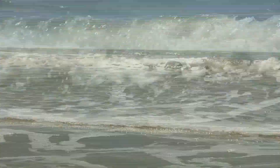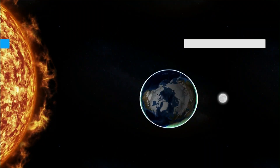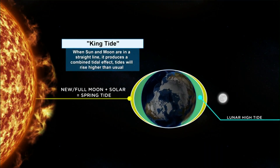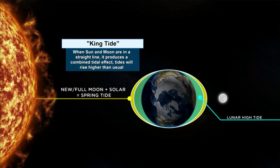Supermoons also can affect Earth. King tides are extremely high tides that occur when the moon is at its closest point to Earth. Its extra gravitational pull pushes ocean levels even higher along the coast.